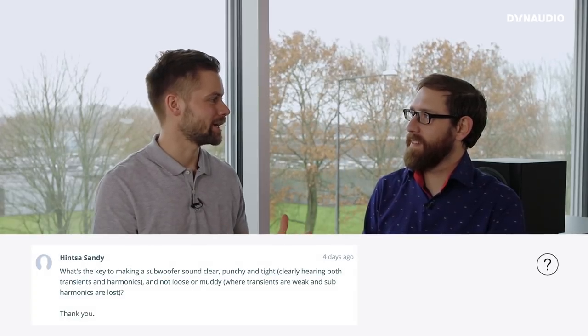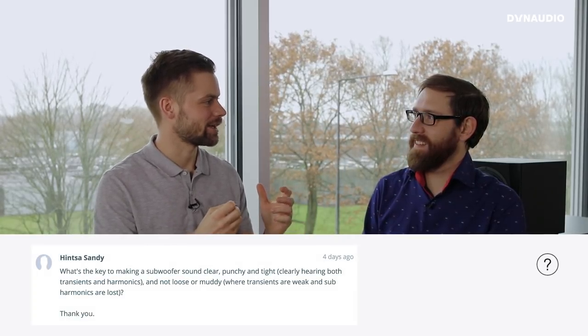We have a lot of questions today, so I think we should just jump straight into them. Steven, I think we should get started with a question about what makes a subwoofer sound tight and punchy. It's from Sandy. Just to paraphrase the question: what are the key parameters of making a subwoofer sound tight and punchy?